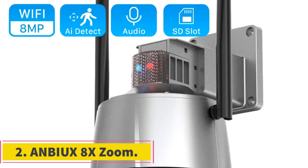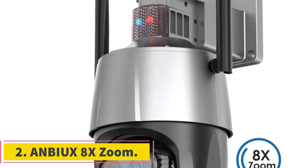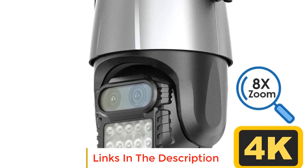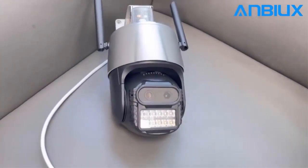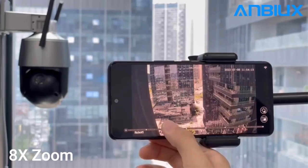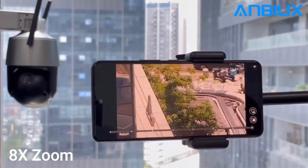Number 2: AnbiX 8X Zoom. The AnbiX 8X Zoom is a cutting-edge outdoor Wi-Fi camera designed for top-notch surveillance. With an impressive 8MP 4K resolution, this camera ensures crystal-clear images for enhanced security. What sets it apart is its advanced features, including a built-in anti-theft siren alarm that adds an extra layer of protection to your property.